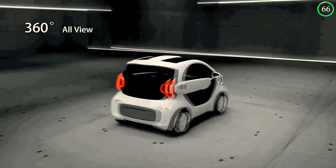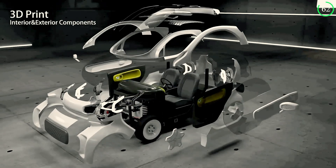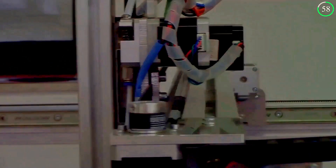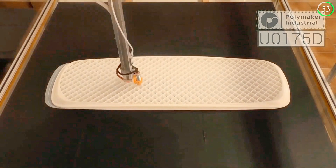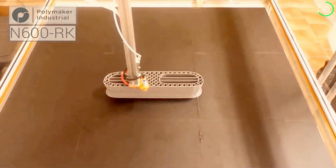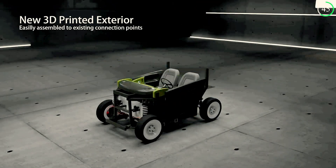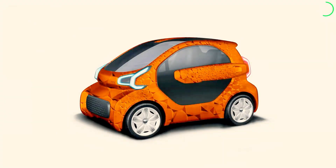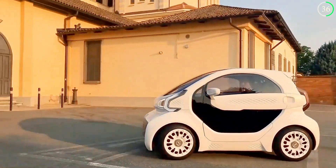The LSEV, or Low-Speed Electric Vehicle by XEV and Polymaker, is almost entirely 3D printed — from its chassis to its body panels — using advanced thermoplastic materials. The result is a vehicle that is not only eco-friendly but also highly customizable. Buyers can choose from various designs, colors, and features, tailoring the car to their preferences.